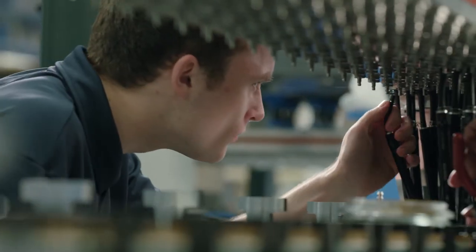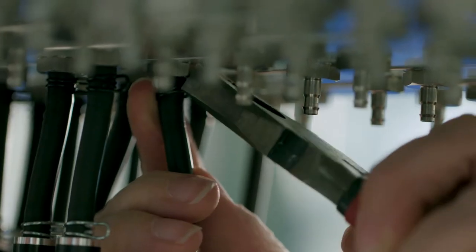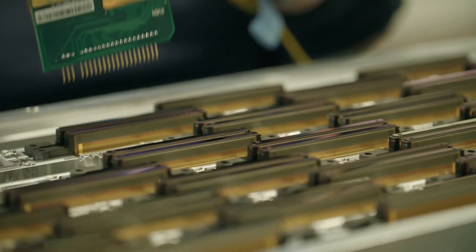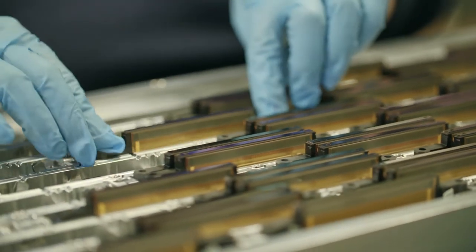In the factory our employees assemble over 20,000 components by hand to produce the Onset. The level of skill and dedication is really what drives the quality through our factory and ultimately delivers a product to you which will make your business successful.